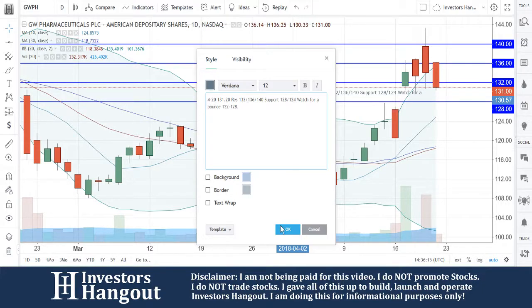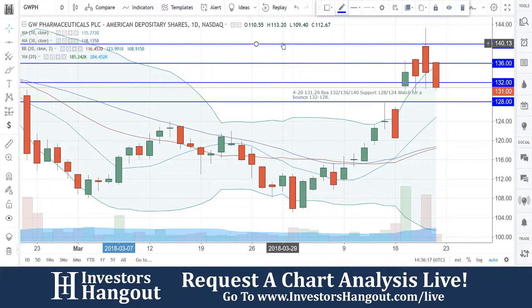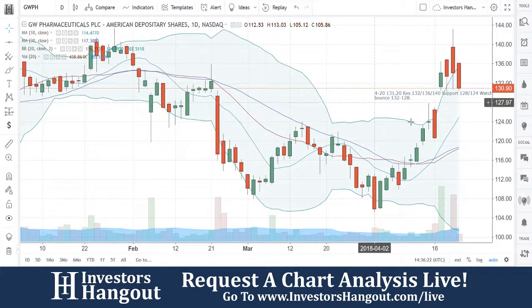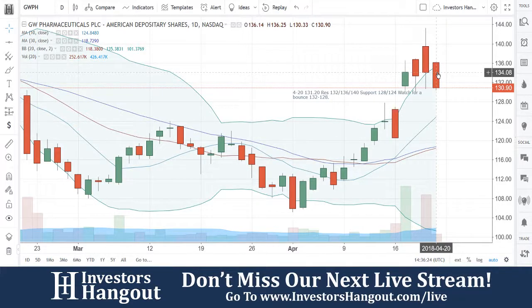If you follow the stock, I encourage you to join investorshangout.com — check out the link in the description below for the GWPH stock message board and share your thoughts with tens of thousands of other active investors. Let us know in the comments whether you think this one is going to rally back up or pull down lower than 128 or 124.